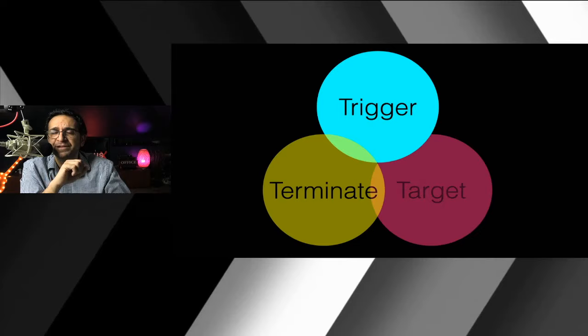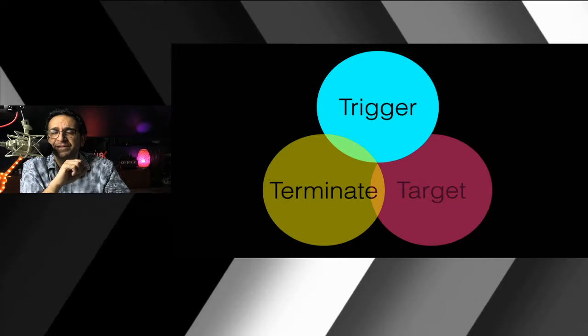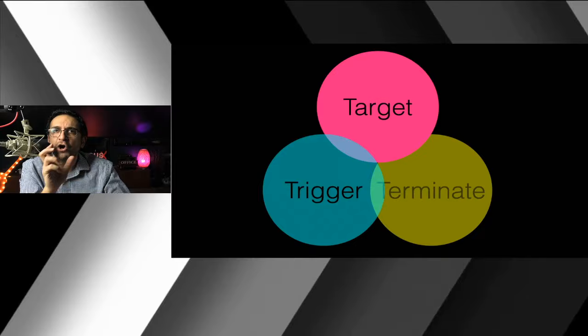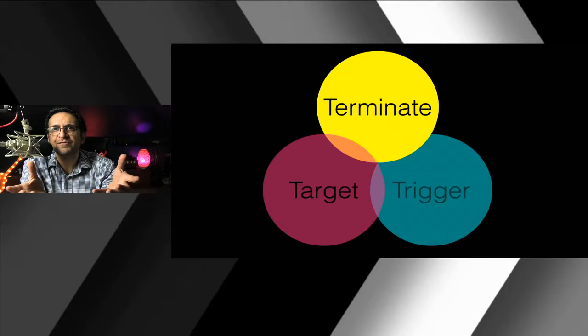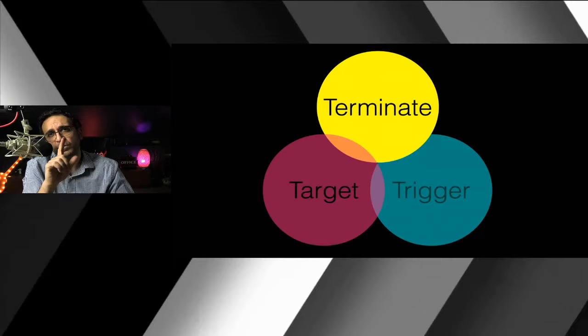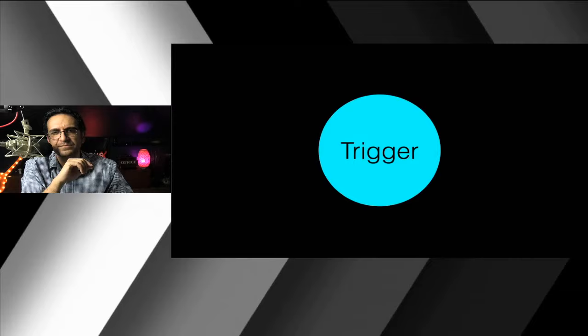Every mode of ventilation has something triggering the ventilator to initiate a breath. Every mode of ventilation has a target — it could be pressure, volume, or flow. And then you have to tell that ventilator when you want to turn off inspiration so that expiration can begin. So remember: trigger, target, and terminate.